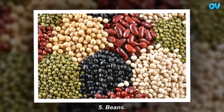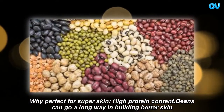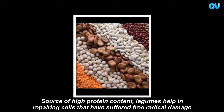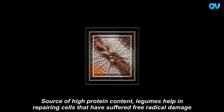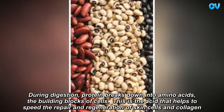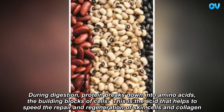Beans. Perfect for super skin — high protein content. Beans can go a long way in building better skin. As a source of high protein content, legumes help in repairing cells that have suffered free radical damage. During digestion, protein breaks down into amino acids — the building blocks of cells — which help to speed the repair and regeneration of skin cells and collagen.